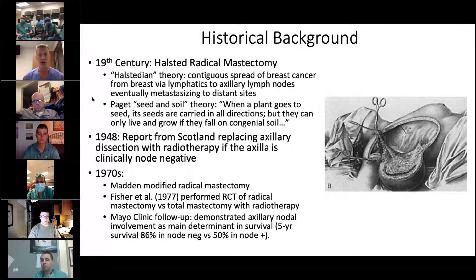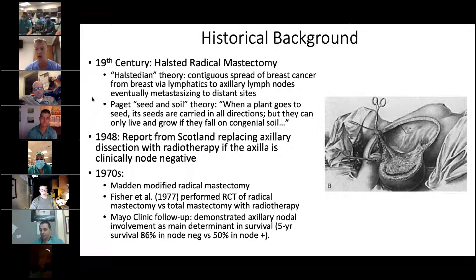Halstead really popularized the radical mastectomy, which was removal of the breast, the pec major, the pec minor, and the level one, two, and three axillary lymph nodes, and left women with a large wound that in most circumstances had to have a skin graft for coverage. So it was a pretty morbid operation, but this was a time before systemic therapy, before radiation therapy, and in his small case series he showed some benefit of improved mortality with this approach.